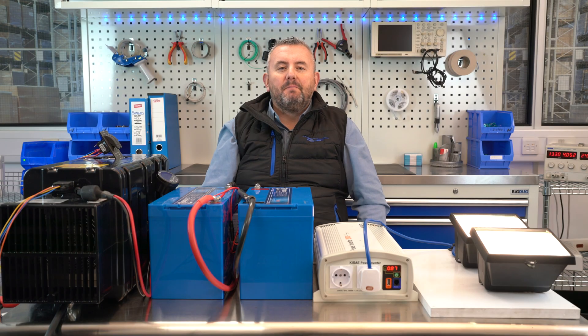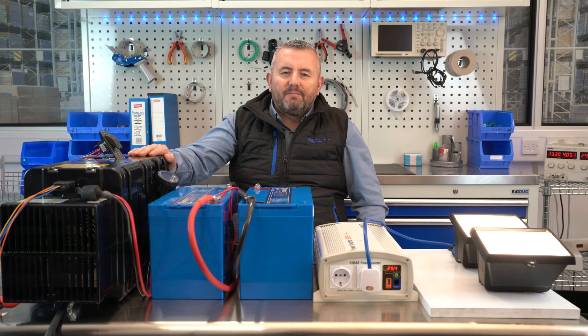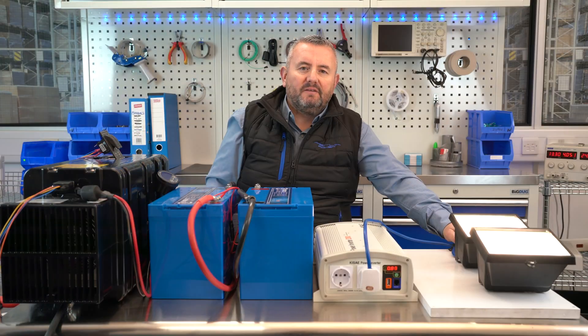For over 30 years, Merlin Power have been at the forefront of everything power, and the introduction of a commercially viable hydrogen fuel cell is one of the most exciting things we've ever seen. Let me explain how we can convert hydrogen gas from this canister to electricity to power these lights.